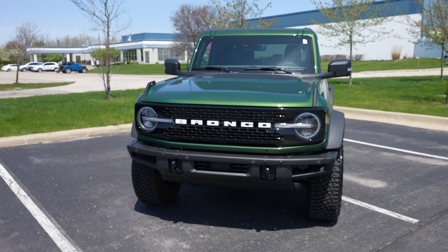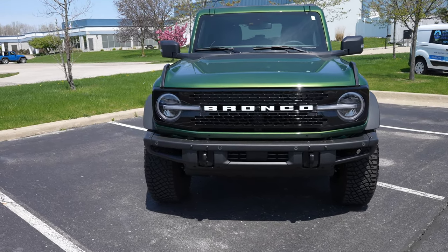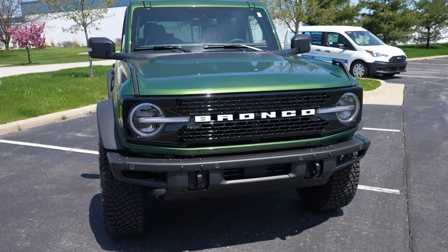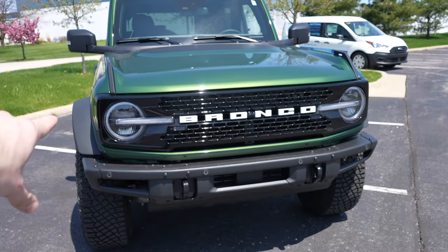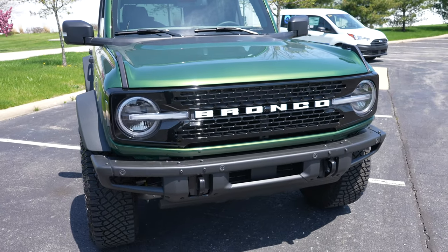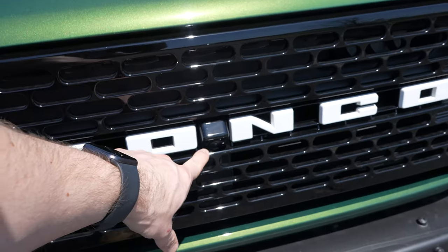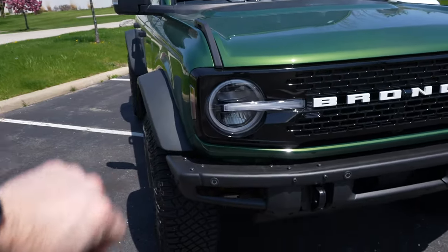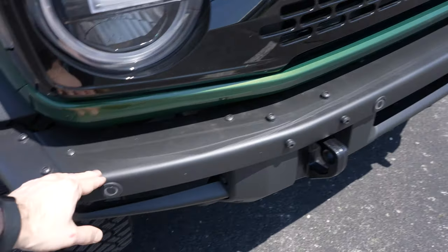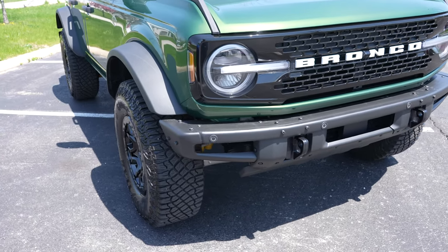It has a 2.7 liter EcoBoost engine and a 10-speed automatic transmission. Very well-optioned Bronco Wildtrak in my opinion. You are going to have the black style bumper with Bronco spelled out in white lettering. This guy does have the 360-degree camera system, so your front facing camera is going to be right here. Full LED light package on this guy as well as the all-metal removable front bumper — you can actually remove portions of the bumper to give you greater approach angles.